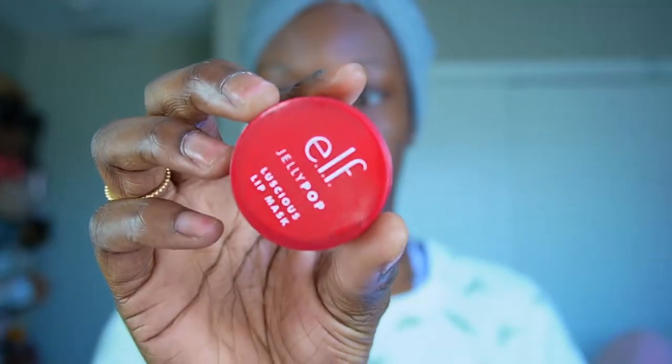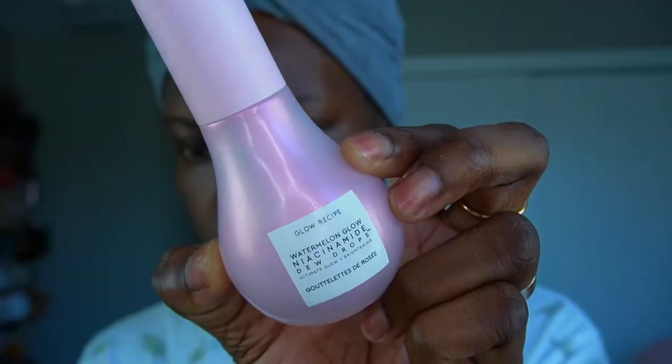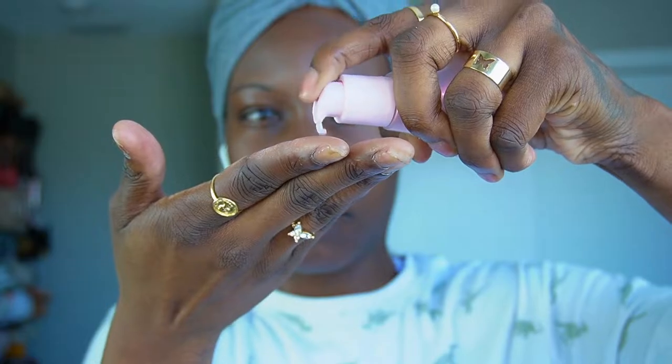Alright y'all, so let's go ahead and get into it. You see the skin looking dusty and disgusting, period. I'm going to go ahead and moisturize my lips first with this Elf Luscious Jelly Pop Lip Mask, and then moisturize the skin with the Watermelon Niacinamide Dew Drops from Glow Recipe. We're just going to get that skin together, and we're moving on to the eyes. We're going to go ahead and carve out the brow first. Look at that skin, it's glistening.